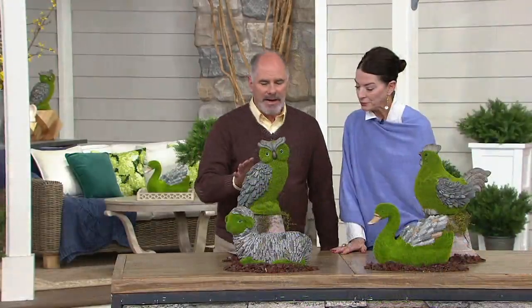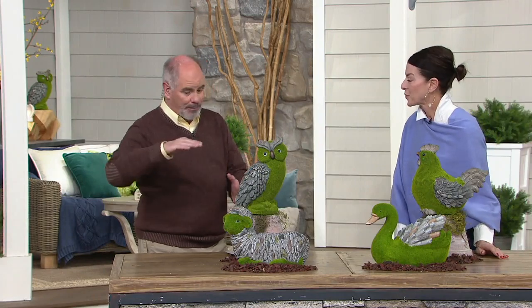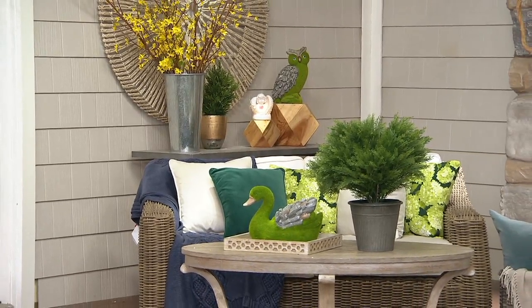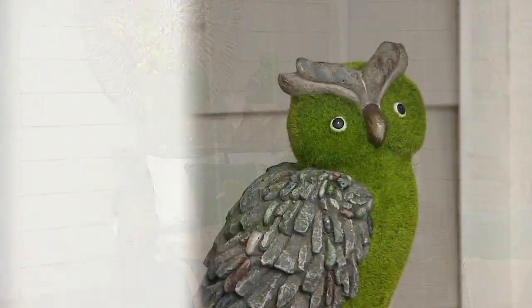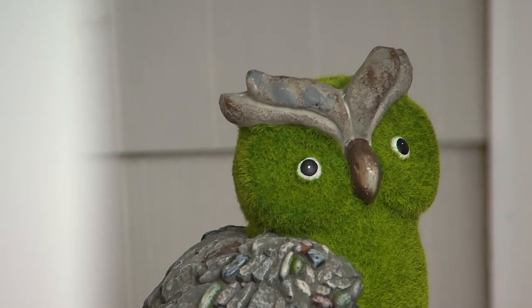I am fascinated by owls. We have barn owls on our property and they're not tiny animals — they're pretty good size. They literally make zero sound when they fly. Their wings — I mean, you can see them flapping their wings but you hear nothing. It's an anomaly. That's very cool. But look at the eyes on that.